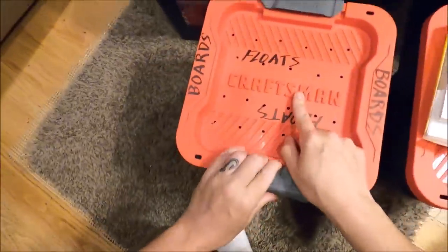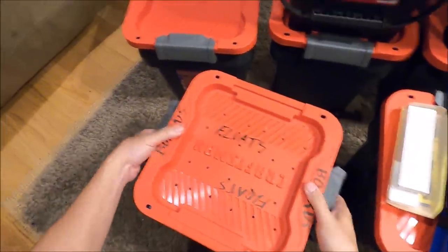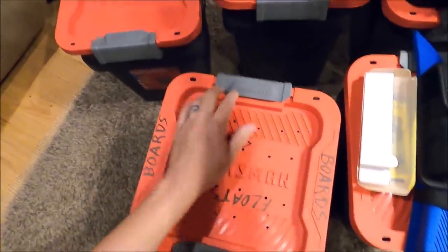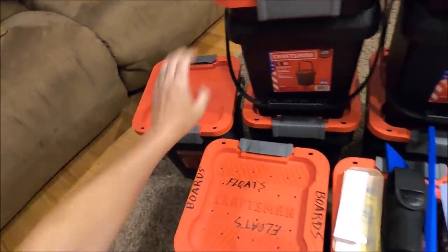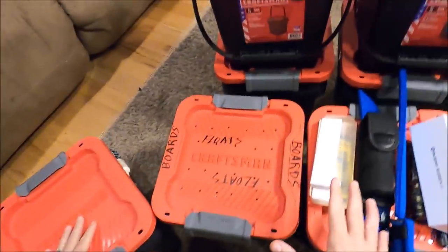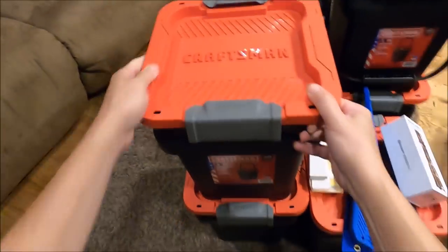I can fit more in one of these buckets because they're square. I keep my boards and floats in one — I drilled holes in the bottom since they're put away wet — and I have seven planer boards and all these floats inside. In a round bucket I wasn't able to fit all the floats. You could stack even more in there. You might have trouble finding them online because they're called 'totes,' not buckets. The handles pop right off, they stack inside each other, and at $6.98 each they're a fantastic deal.